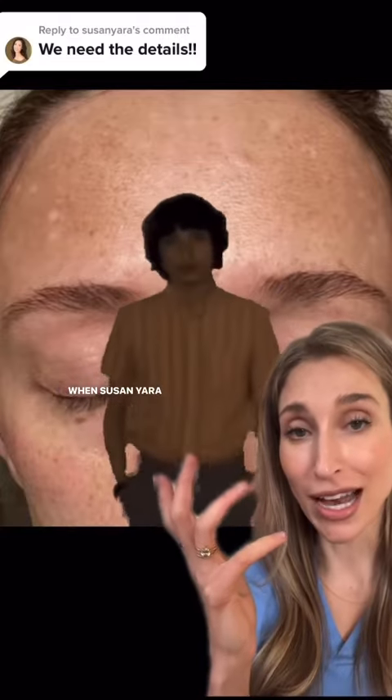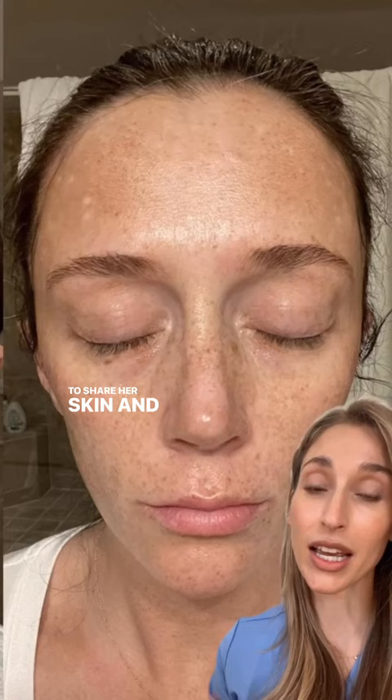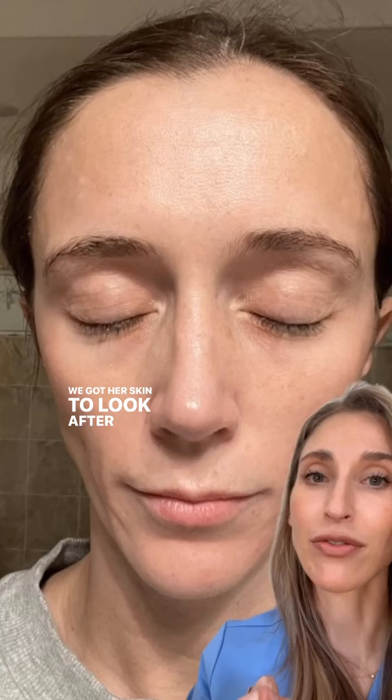When Susan Yara asks how you achieve this melasma transformation, you give her the details. Let's talk about it. First of all, thank you so much to my patient for allowing me to share her skin and her story. Just so you know where this video is headed, this is how we got her skin to look after four months of working together.